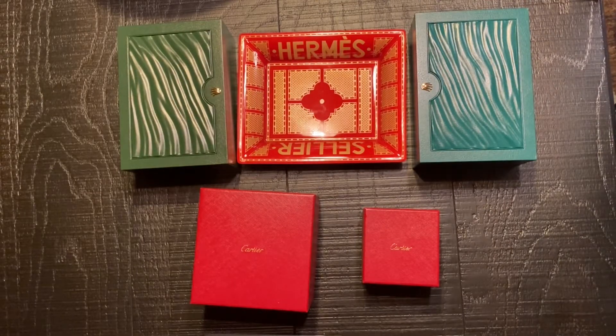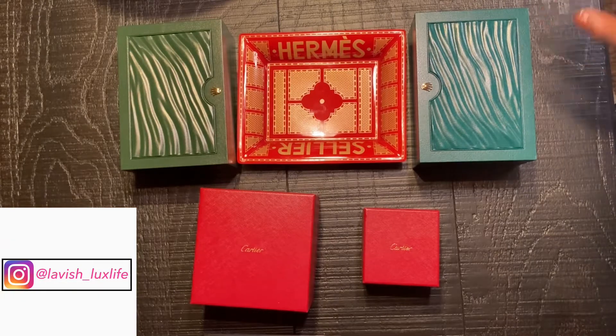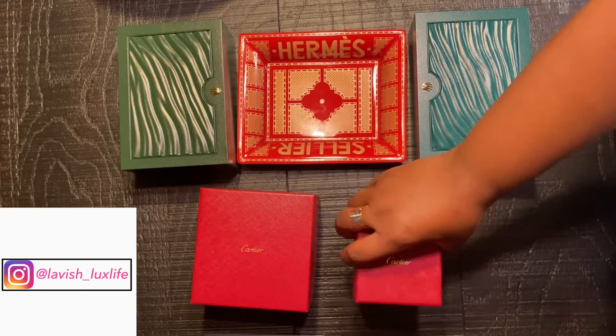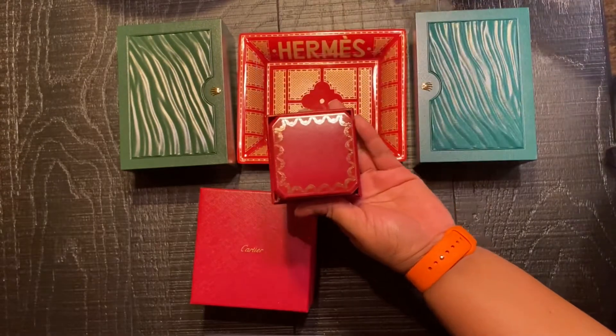Hi, welcome to my YouTube channel. This is Lavish Looks Life coming to you with a video of my newest pieces. I know it's been a while since my last video — I really missed you guys and hope you enjoy this video. Please like and subscribe. So first I will start off with my newest pieces from Cartier.